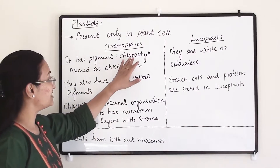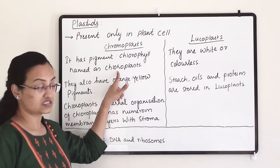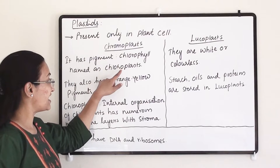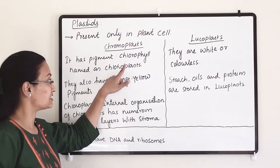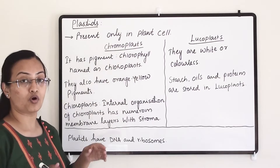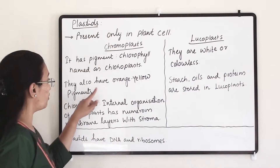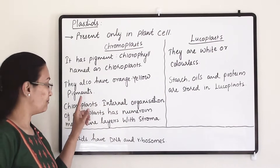Chromoplast has a pigment called chlorophyll and the type containing chlorophyll is named chloroplast. Chlorophyll is important for the photosynthesis process in the plant. Chromoplasts also have orange and yellow color pigments.